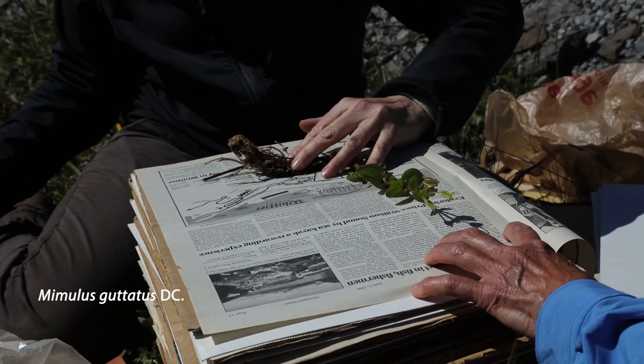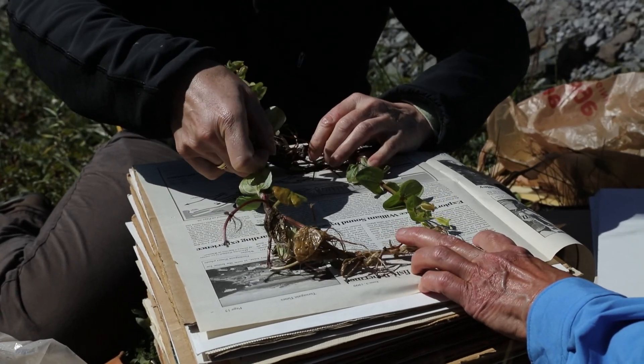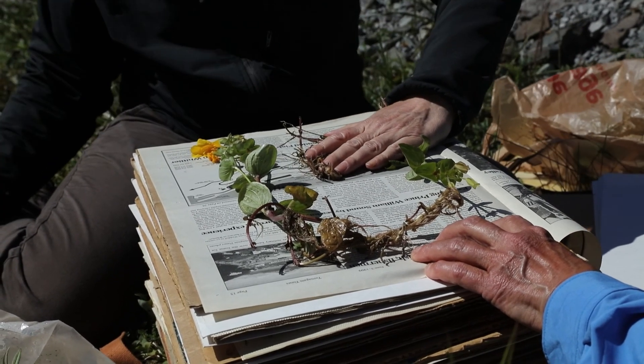All the plants were soaking wet — this one is kind of wet too. When you use blotters, it's really important that you change the blotters, otherwise your plant will never dry.